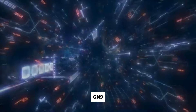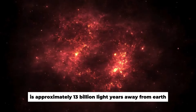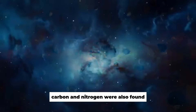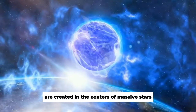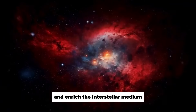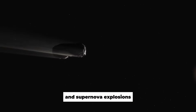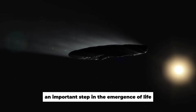The third galaxy, GN-9, is approximately 13 billion light-years away from Earth. Similar to previous findings, many heavy elements such as oxygen, carbon, and nitrogen were also found. These elements, essential for life as we know it, are created in the centers of massive stars that explode as supernovae and enrich the interstellar medium. The presence of heavy elements in this galaxy suggests that star formation and supernova explosions occurred in the early universe — an important step in the emergence of life.